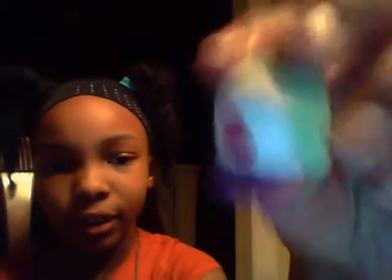Anyway, next one is the blind bag shopkin, which is Casper Cap. I have the other one, but I don't feel like getting it. There we go! Nice and cute! And Casper Cap's a rare!